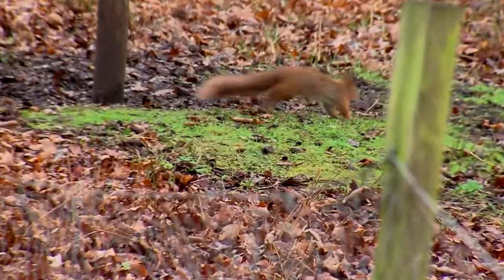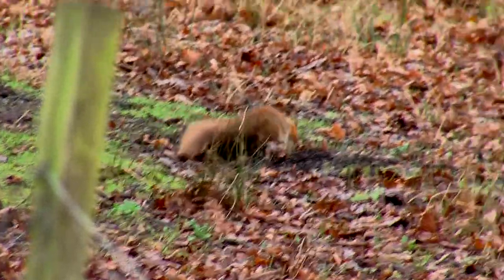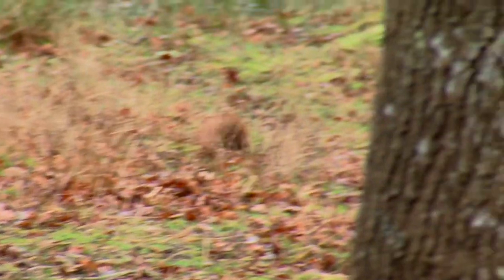I didn't know much about red squirrels until I came here, because obviously there aren't many places where you can still see them. In fact, I'd never seen a red squirrel before I came here. Brownsea's unique environment provides an ideal home for the 200 red squirrels estimated to be on the island.